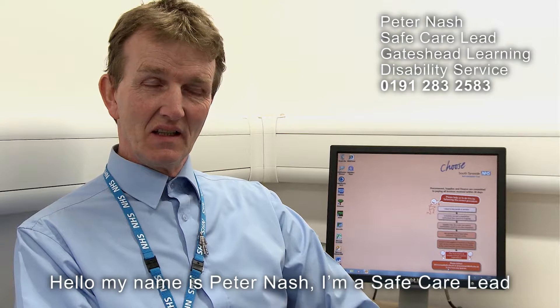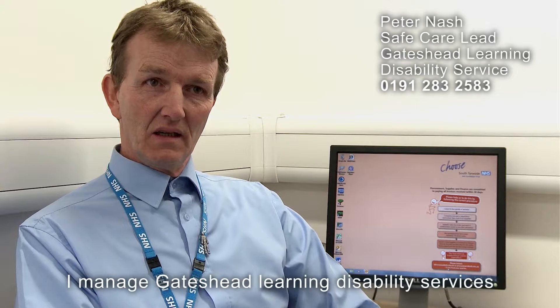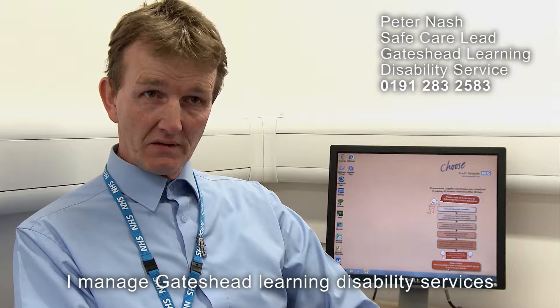My name is Peter Nash. I'm a Safecare Lead. I manage Gateshead Learning Disability Services.